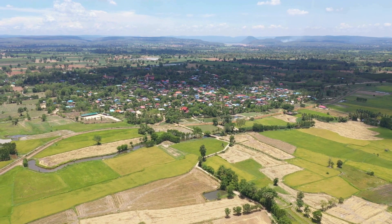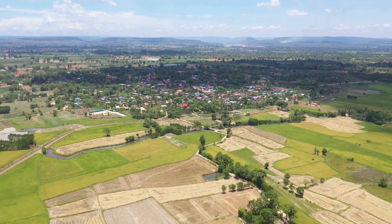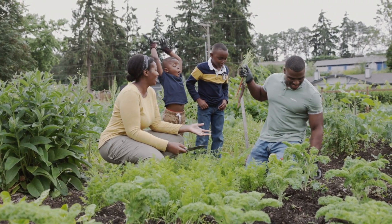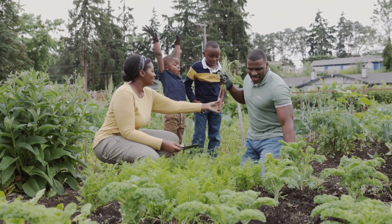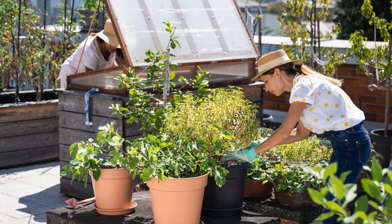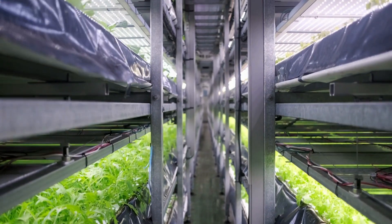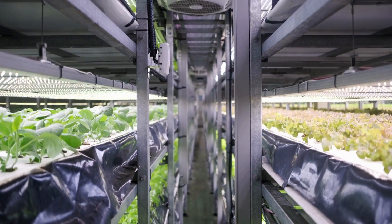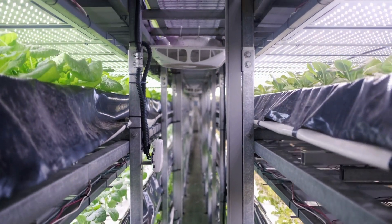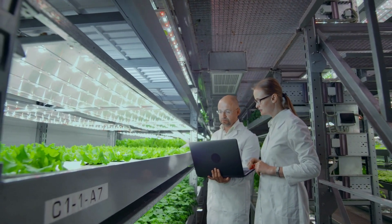Urban farming, also known as urban agriculture, is the practice of growing food in cities in densely populated areas. It takes many forms, including community gardens where neighbors share plots to grow vegetables and fruits, rooftop farms which transform unused spaces into productive green areas, and vertical farming, a high-tech agricultural approach, usually indoors, where plants grow in stacked layers, often using hydroponic systems and artificial lighting to maximize food production in limited areas.